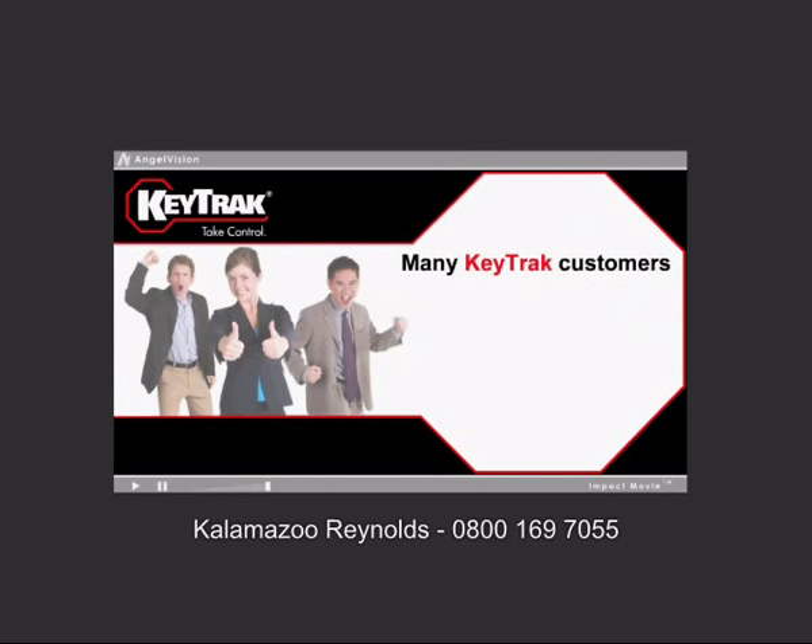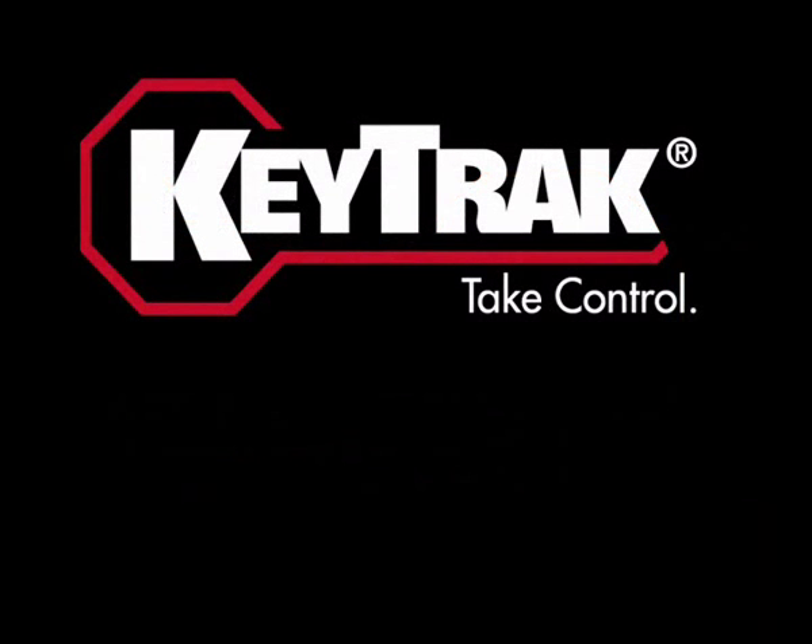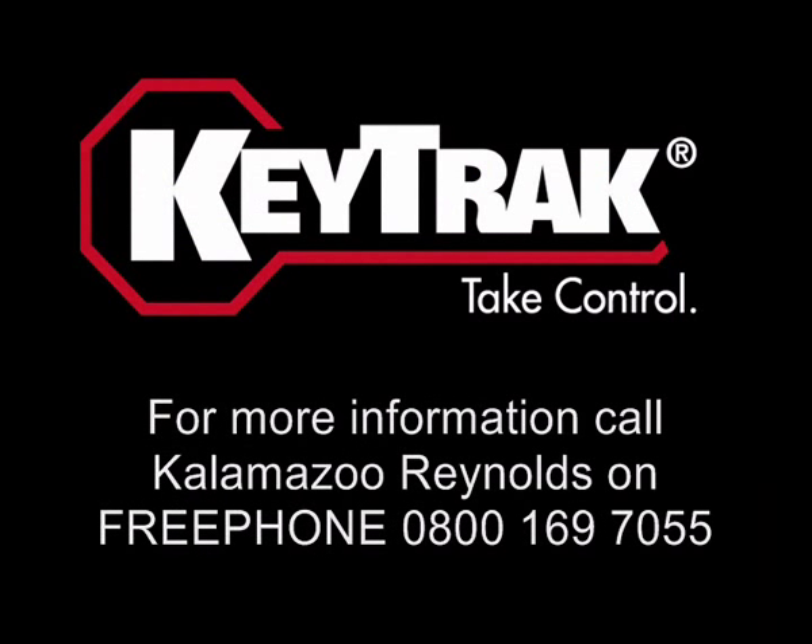Many KeyTrack customers find that with the savings in labor, replacement and repair expenses, as well as lost business assets, KeyTrack quickly pays for itself. It's about more than controlling your keys. Take control with KeyTrack.